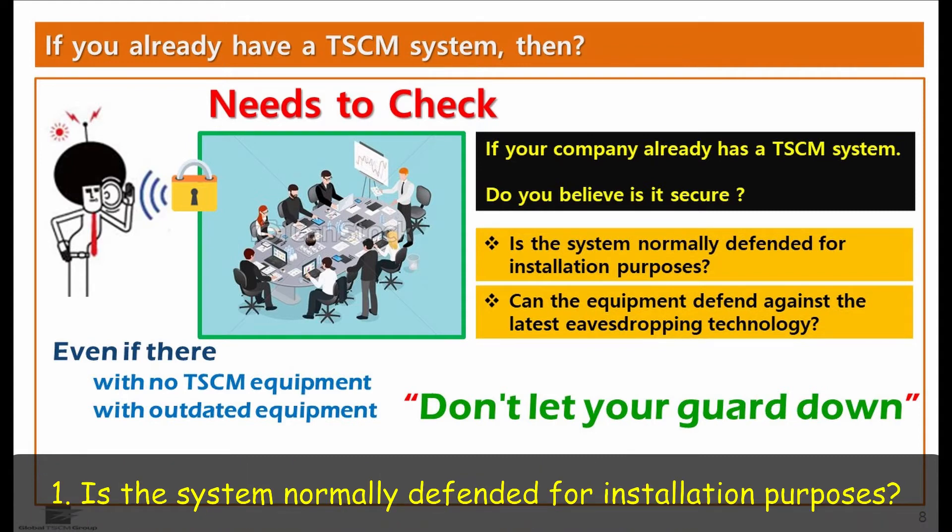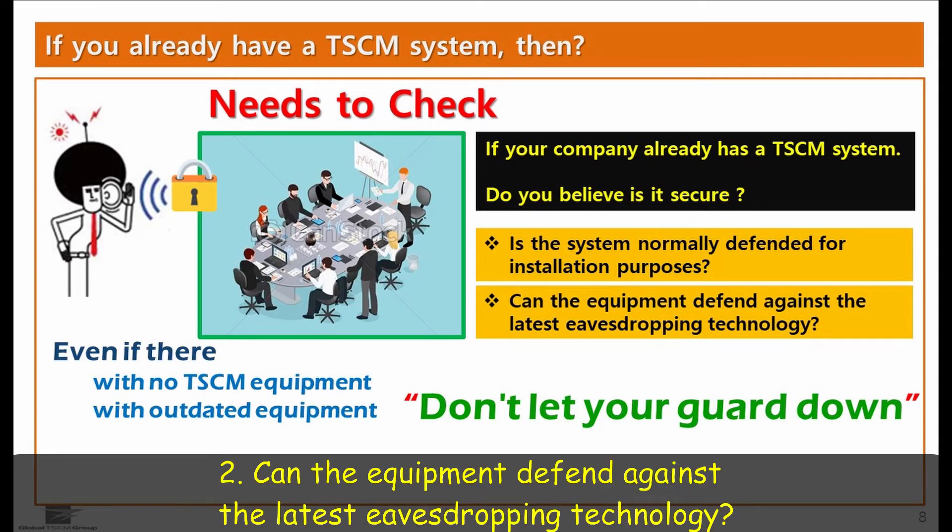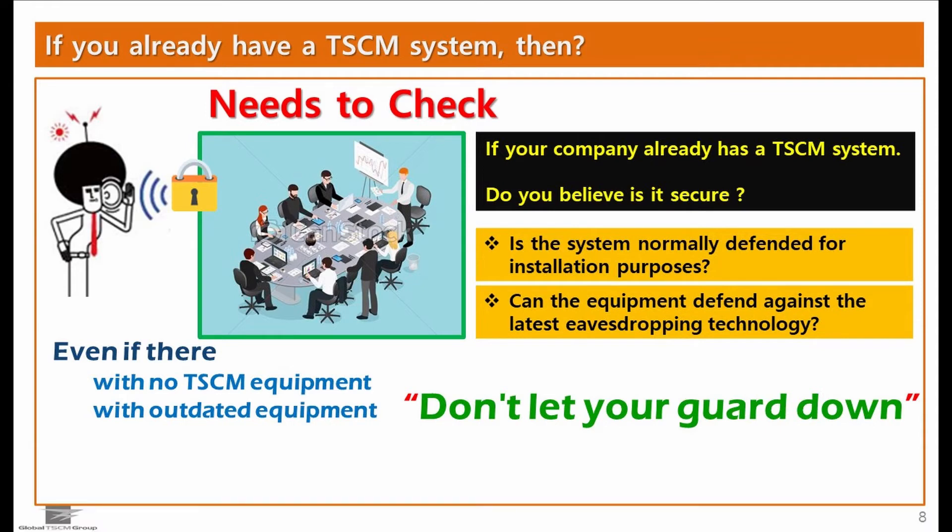1. Is the system normally defended for installation purposes? 2. Can the equipment defend against the latest eavesdropping technology? Even if they're with no or outdated TSCM equipment, please don't let your guard down.